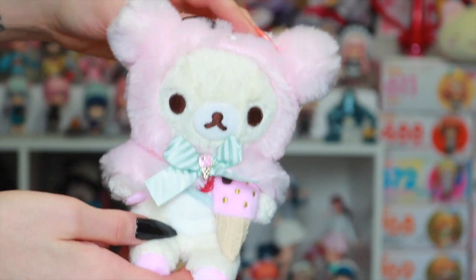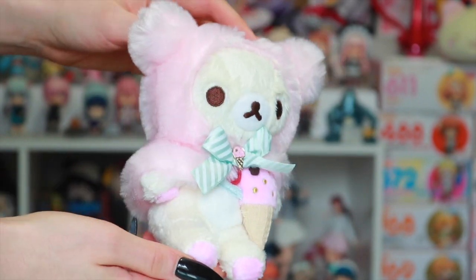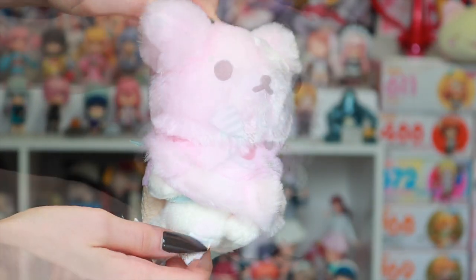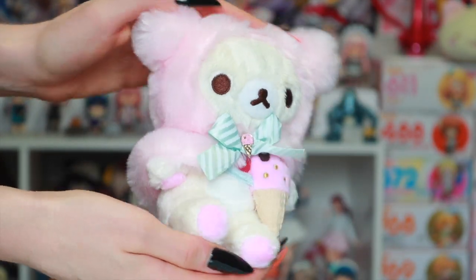Of course, this would not be a haul without some plushies, one being this really cute mini version of Gorilla Kuma from the Happy Ice Cream series.